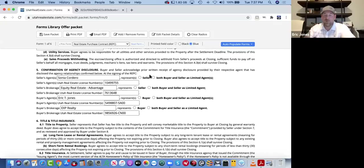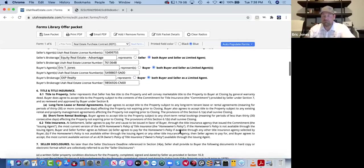The representation section is pretty basic — who's representing who. In this case we'll have seller/seller, buyer/buyer because I've got my name and brokerage and the agent's name and their brokerage. Now if this were Jeff Marchant at EXP Realty up here, we'd have to select limited agent because we're in the same brokerage. And obviously if you're representing both sides, you're going to be a limited agent as well.